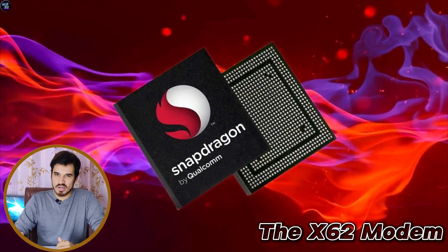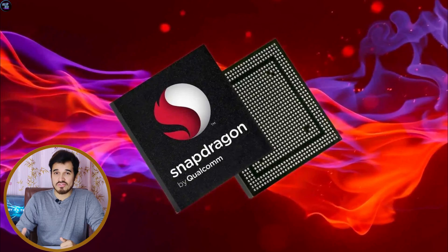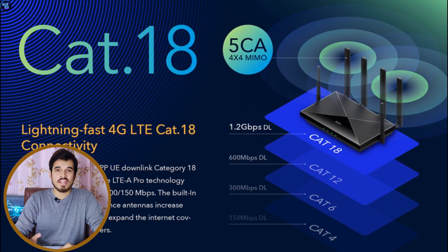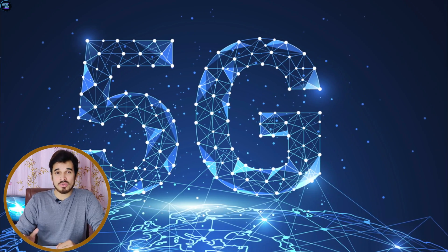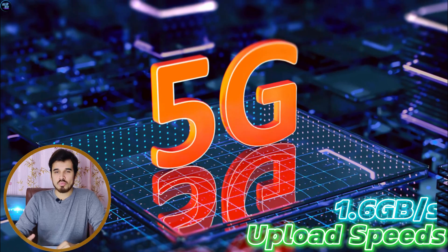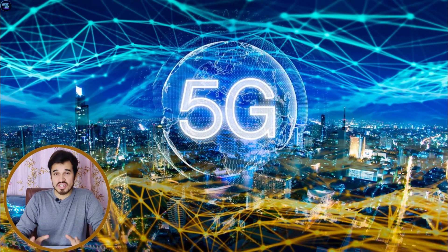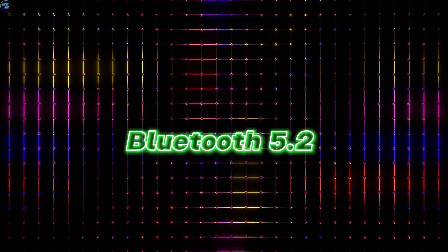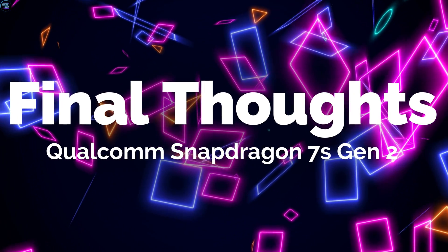The Snapdragon 7s Gen 2 offers robust connectivity featuring the X62 modem. It supports both 4G and 5G networks, with 4G capabilities reaching up to LTE Cat 18. The chipset provides impressive download speeds of up to 2.9 Gbps and upload speeds of 1.6 Gbps, ensuring fast and efficient data transfer. For wireless connectivity, it supports Wi-Fi 6 and Bluetooth 5.2.